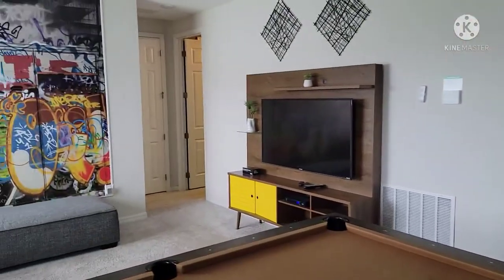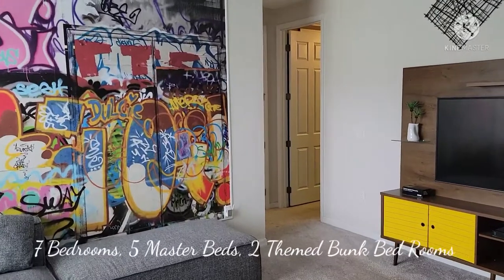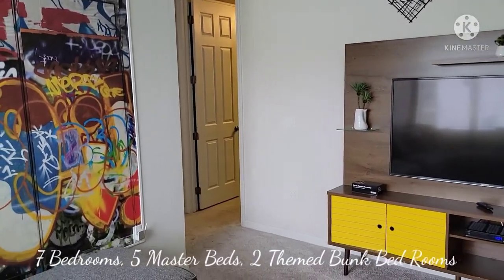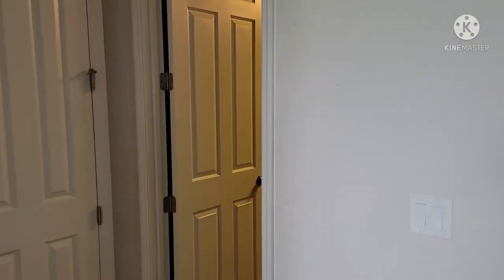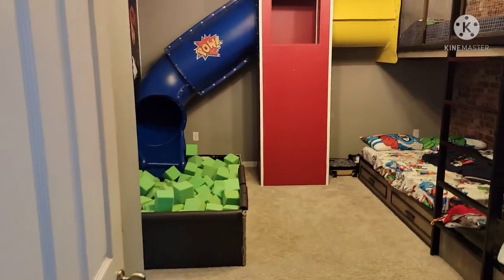I'll go through some of the bedrooms. This house has seven bedrooms — five master bedrooms with bathrooms and king-sized beds, and then two child-themed bedrooms geared towards smaller kids with bunk beds and things of that nature. So without further ado, let's check it out.